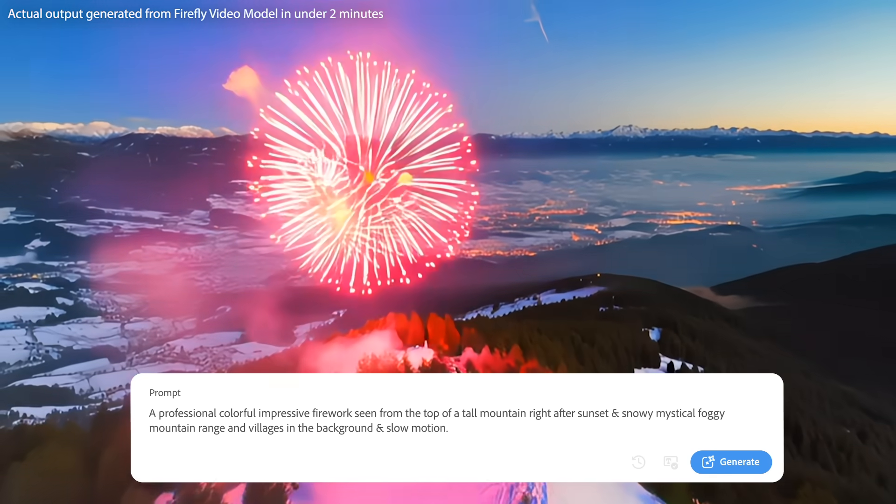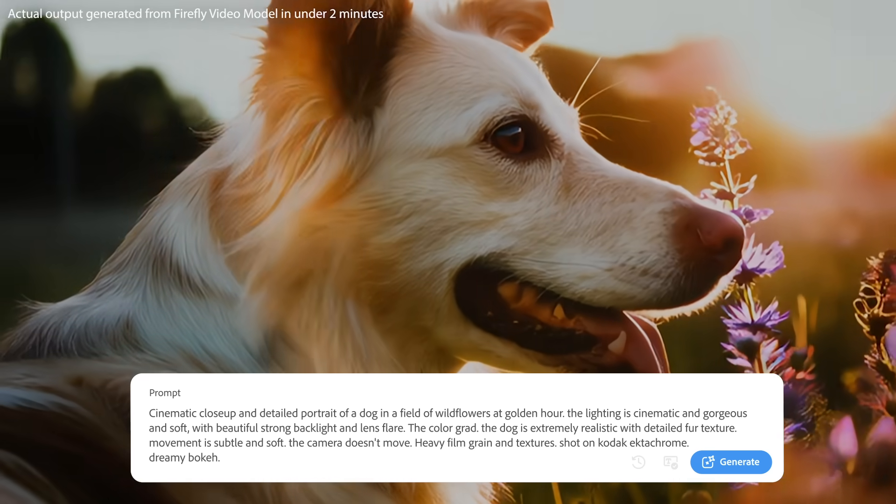Guided by our community's input, the Adobe Firefly video model is trained with creator's rights in mind and designed to be commercially safe.